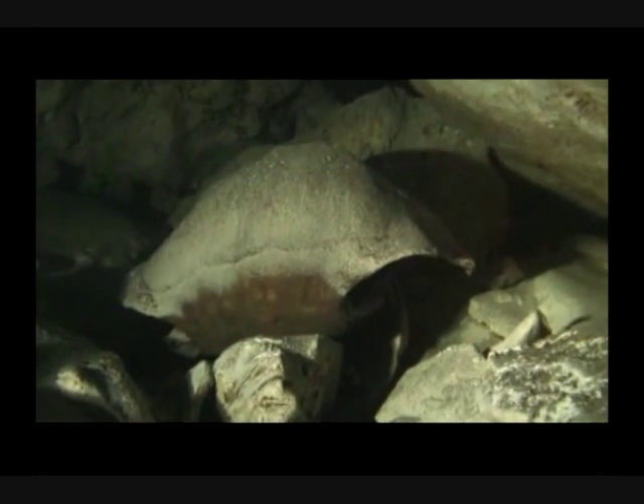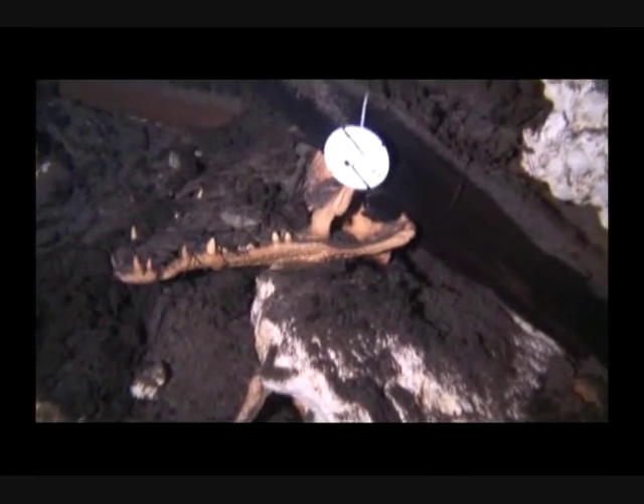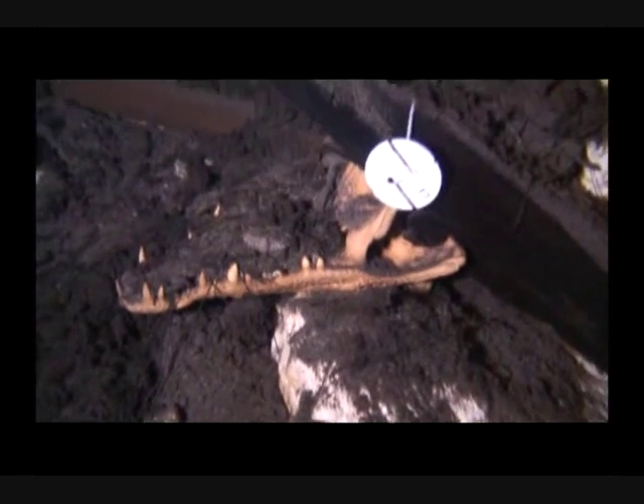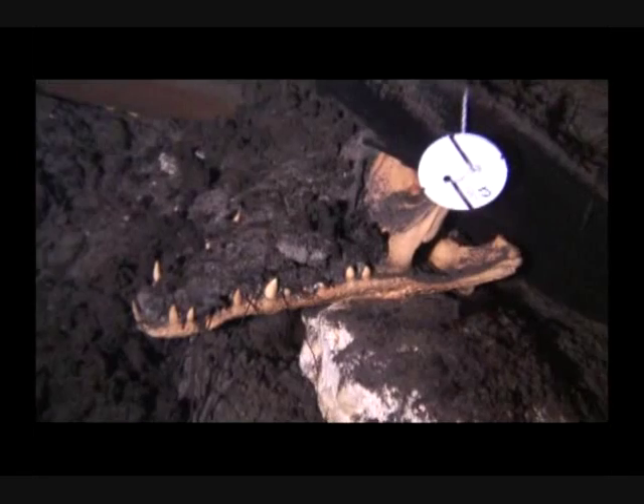Since that time, entire skeletons of extinct tortoise, crocodiles, reptiles, birds, and mammals, once indigenous to Abaco, were found within the dark sediments of Sawmill Sink.